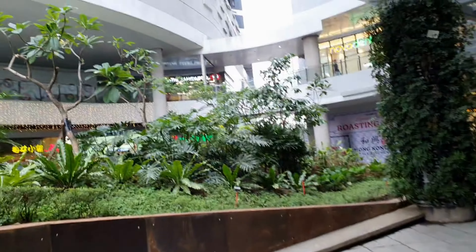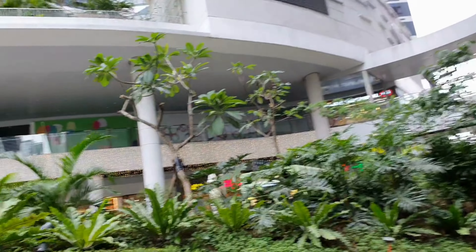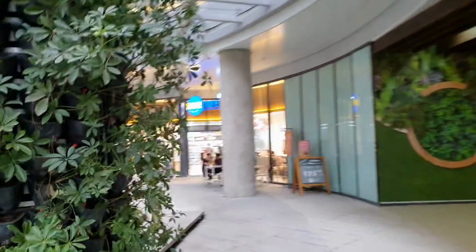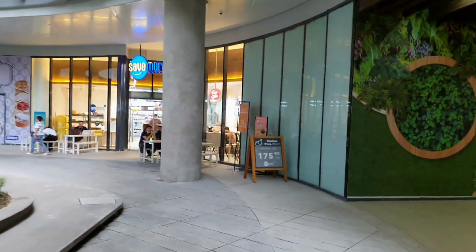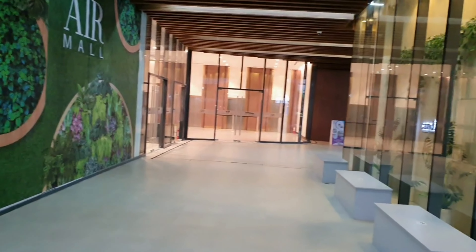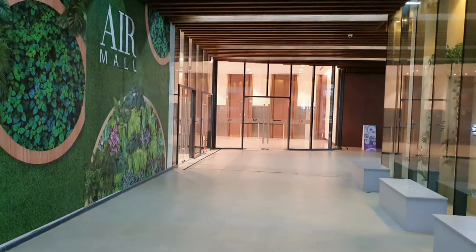You also have stores upstairs which are part of the Air Mall, and that's one of the entrances that we can go to.